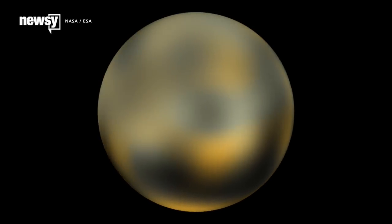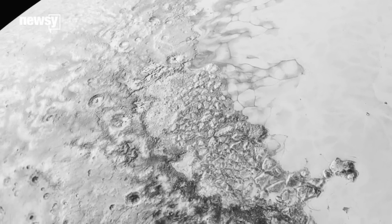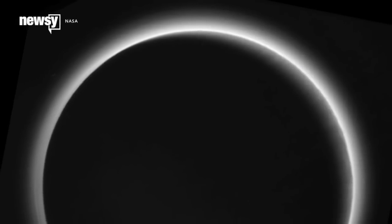And to think, these were the best pictures we had just five years ago. To the untrained eye, the new photos are really just pretty to look at. But of course, astronomers are all over them, saying some complicated things and some less complicated things. Let's see what they're homing in on.